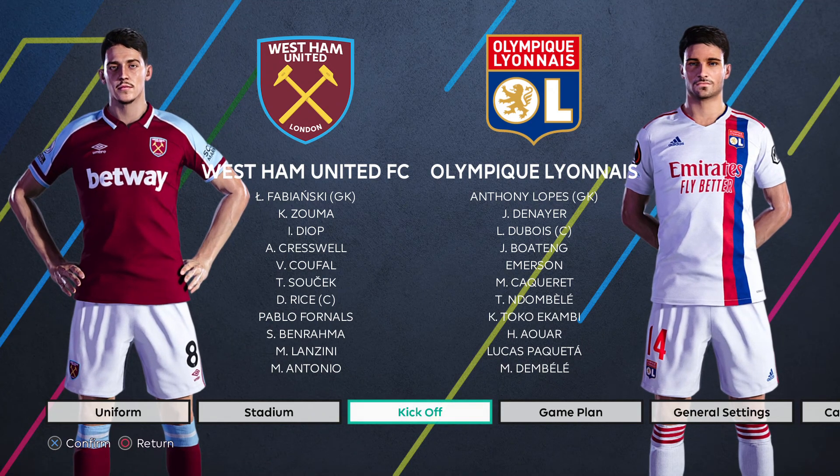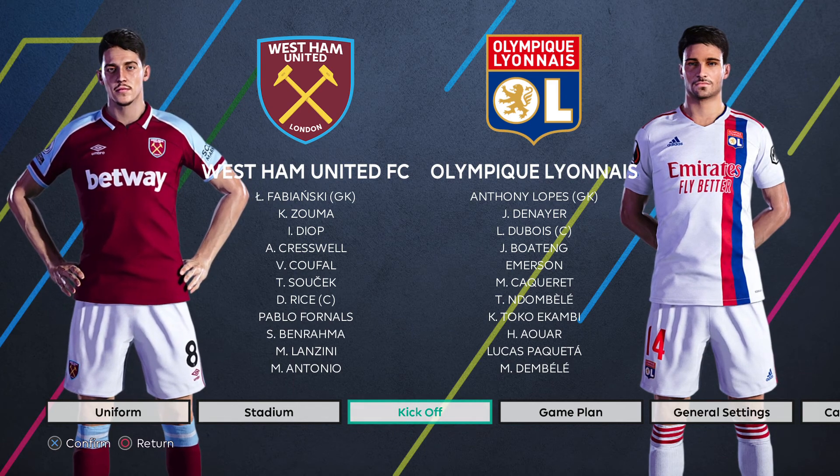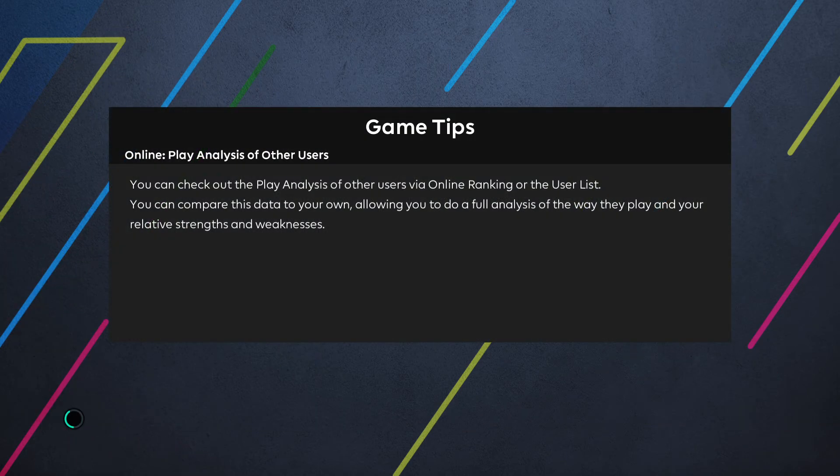Hello and welcome to my channel. Today we are previewing the upcoming UEFA Europa League quarterfinal leg one tie between West Ham United and Olympique Lyon. If you are not already subscribed to my channel, please take a moment to do that right now — I would greatly appreciate it.